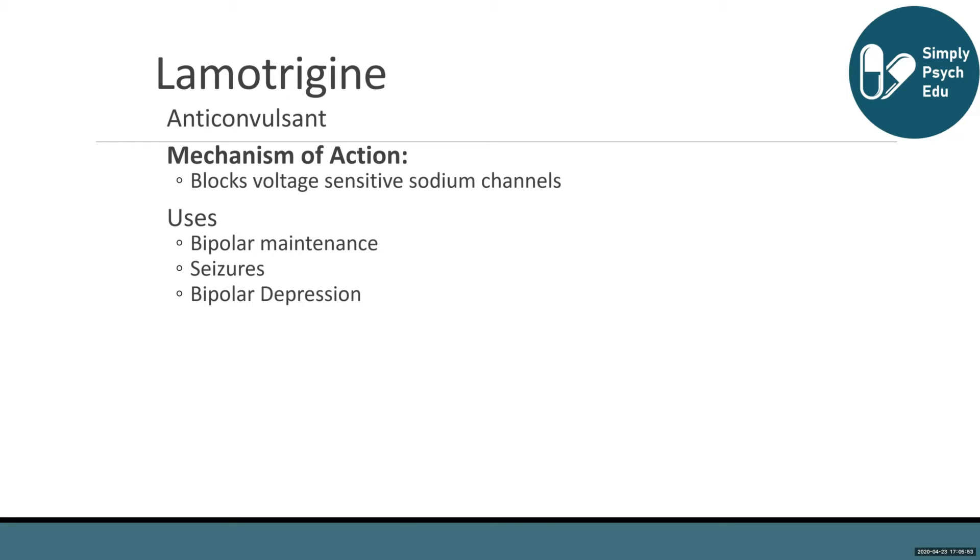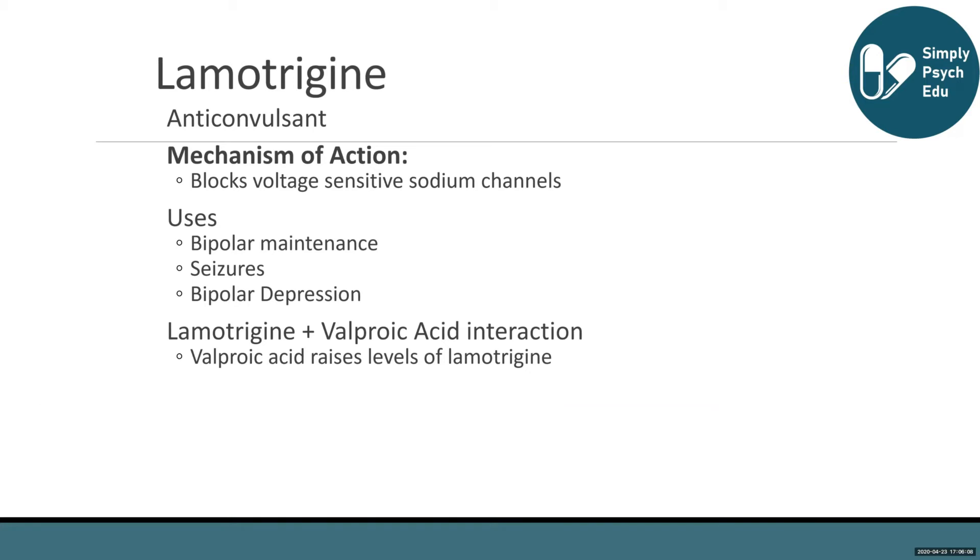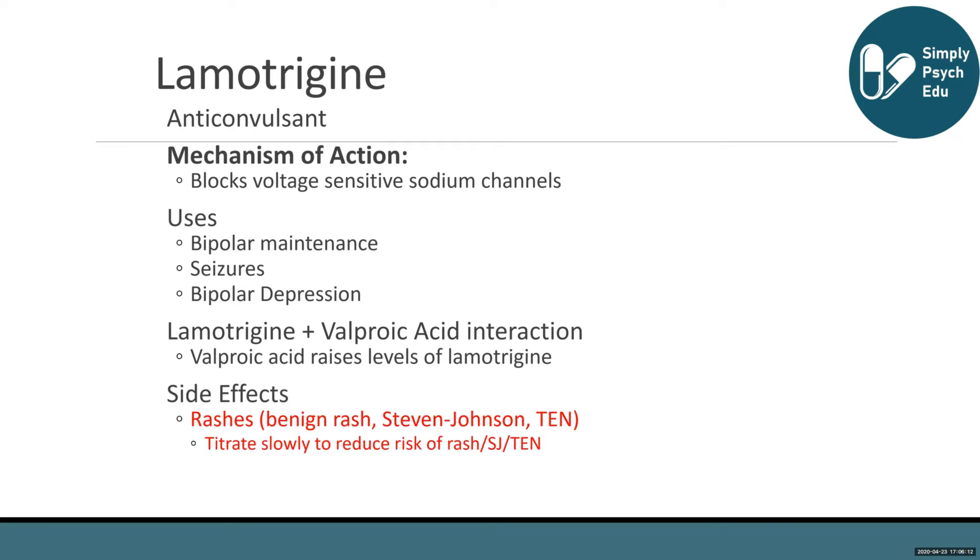There's good evidence that lamotrigine is an effective medication for bipolar depression, as well as rapid cycling in bipolar disorder. The interaction between lamotrigine and valproic acid needs to be highlighted, because valproic acid raises levels of lamotrigine, which increases the risk of the rash.